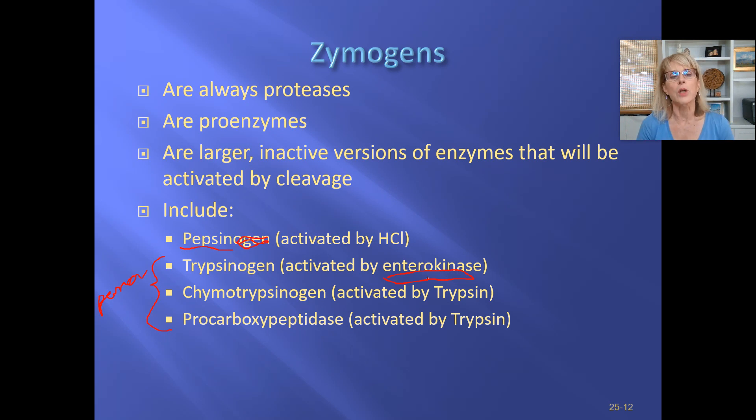Brush border enzymes are different from the ones we've talked about so far. The enzymes we've talked about so far get made in a gland and get thrown out where the food is. Brush border enzymes are different because they're attached to the microvilli of the villi. To some people that looked like a hairbrush, so they call it the brush border. So trypsinogen leaves the pancreas, bumps into enterokinase, and enterokinase will activate trypsinogen and turn it into trypsin. Then trypsin will do the favor to its friends — chymotrypsinogen and procarboxypeptidase — so trypsin is going to activate these other two zymogens. Now you know a lot about zymogens.